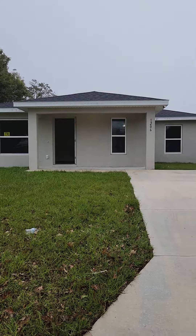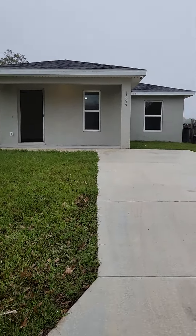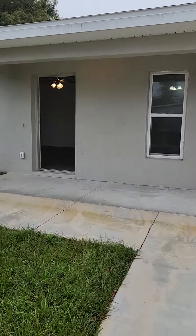This is the house itself. There's a driveway, there's not a carport or garage. Let's take you inside. Kind of a cloudy day here in Lakeland today.